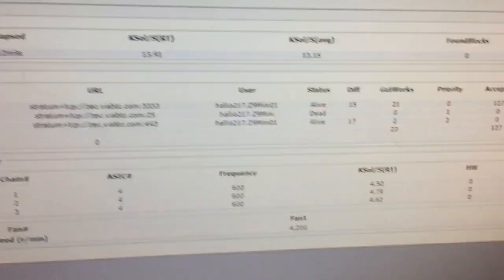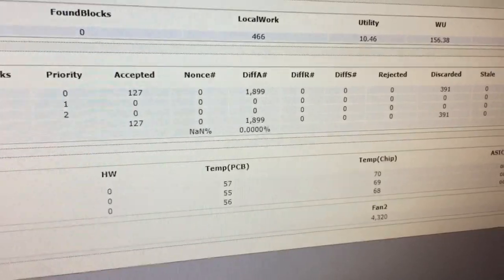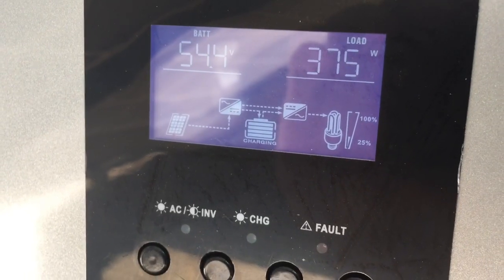Under the Miner Status screen, the average hash rate, as well as temperatures of chips and PCBs, are recorded.